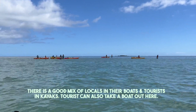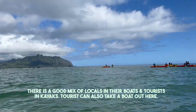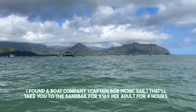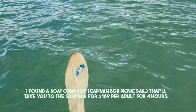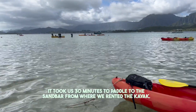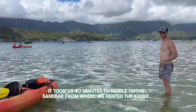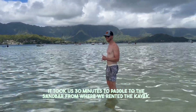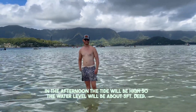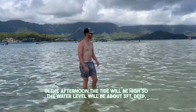We are pulling up to the sandbar. Over here they're celebrating a first birthday, and there are a bunch of boats. If you live on the island, this seems like the thing to do. You can see how clear the water is. We made it to the Kenohi sandbar — it took us 30 minutes. It's just below Josh's knees. At 2 PM when the tide is high it should be about three feet deep.